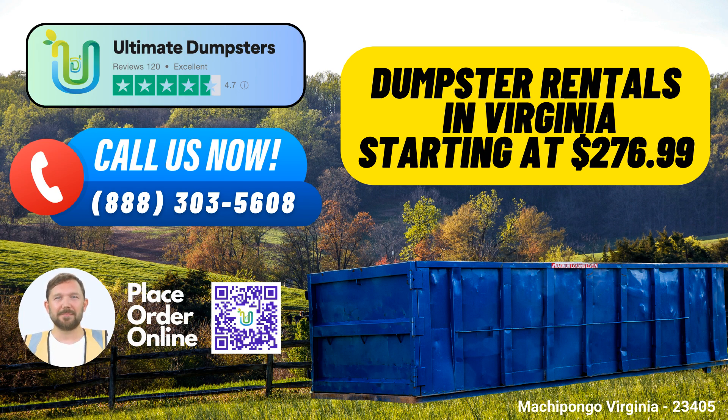Flexible and Affordable Pricing: At Ultimate Dumpsters, we understand that budget concerns are crucial. That's why we offer flexible and affordable pricing options. Plus, we provide free quotes and estimates for every job, ensuring you know what to expect. Need a dumpster ASAP? Place your order in the morning and we'll ensure same-day delivery.